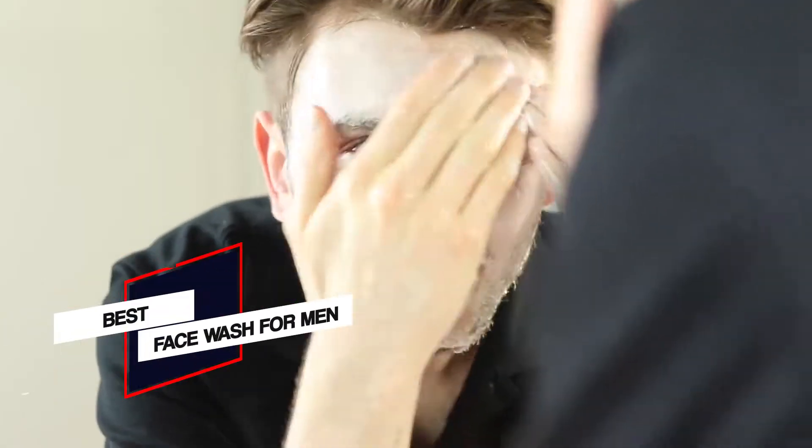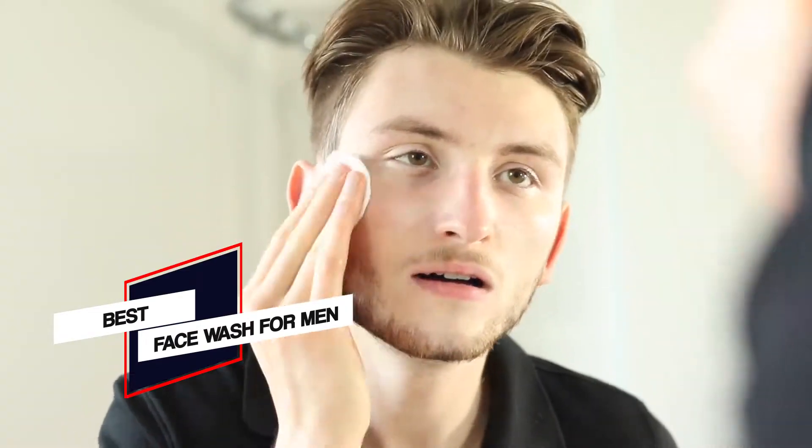In this video, we'll show the best face wash for men on the market that will help you find the perfect product for your needs.